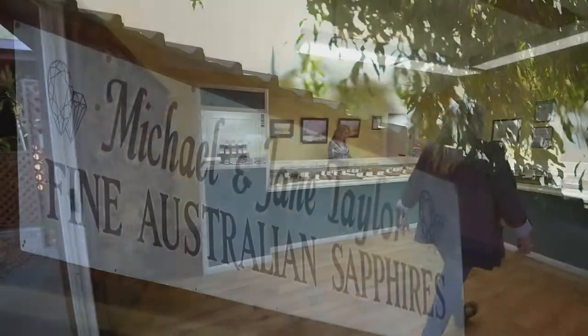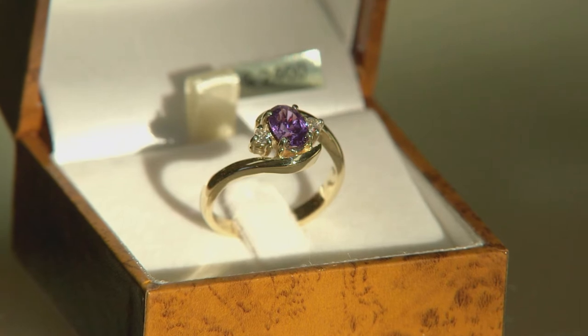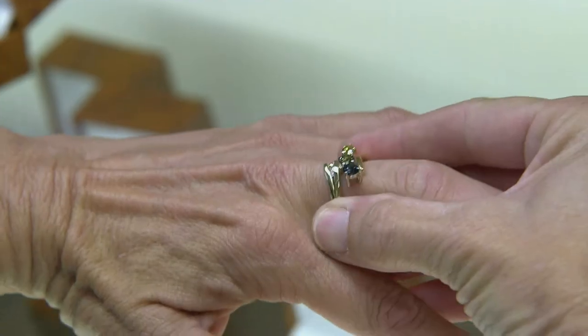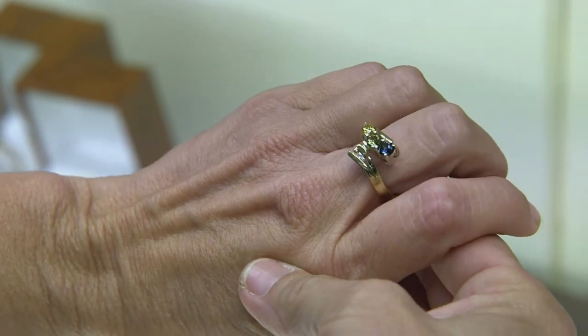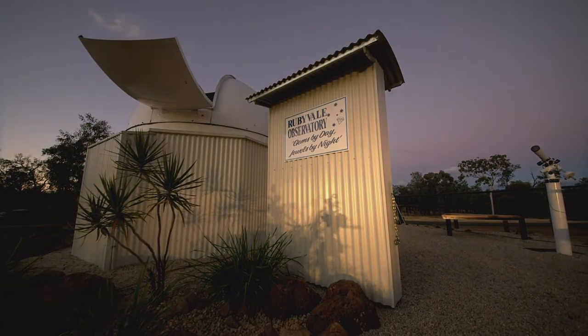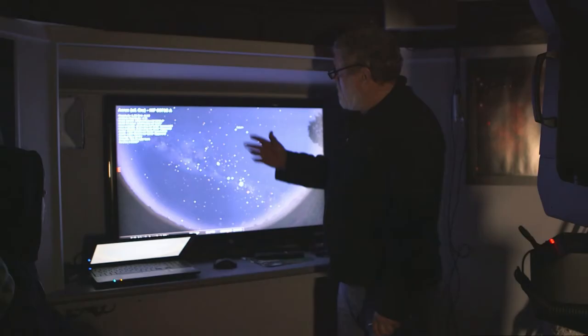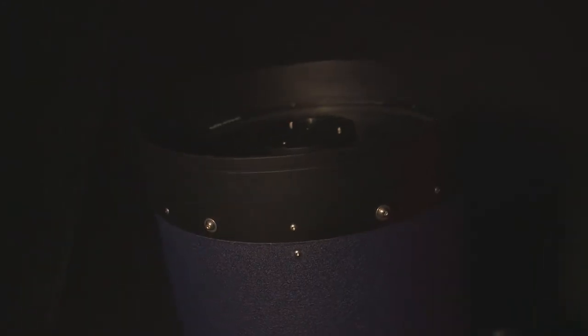Our shop, Taylor's Fine Sapphires, has jewellery starring stunning local gems. They're cut and set in-house by your hosts. At our observatory, you'll be dazzled by nature's other sparklers. Gems By Day, Jewels By Night is a cosmic tour of the crystal night sky above the sapphire gem fields.